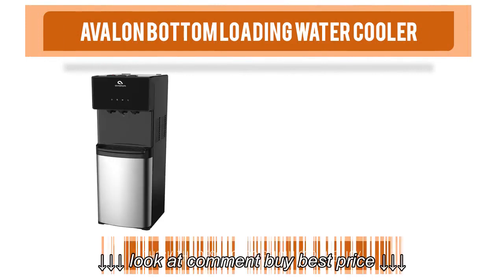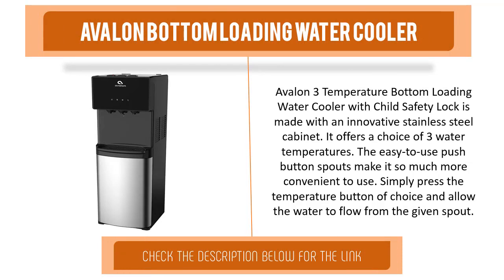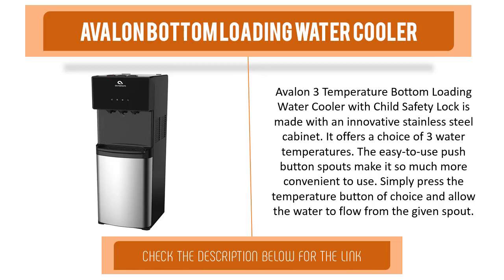Item number one is the Avalon Bottom Loading Water Cooler. The Avalon three-temperature bottom loading water cooler with child safety lock is made with an innovative stainless steel cabinet. It offers a choice of three water temperatures. The easy-to-use push-button spouts make it convenient — simply press the temperature button of choice and allow the water to flow from the given spout.